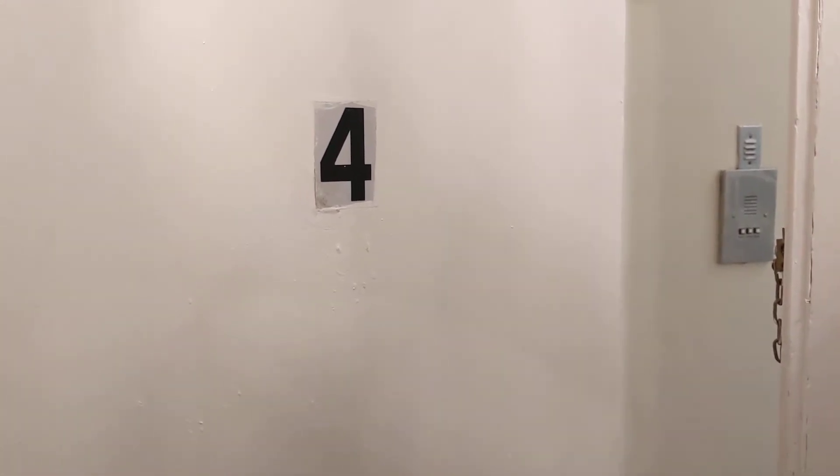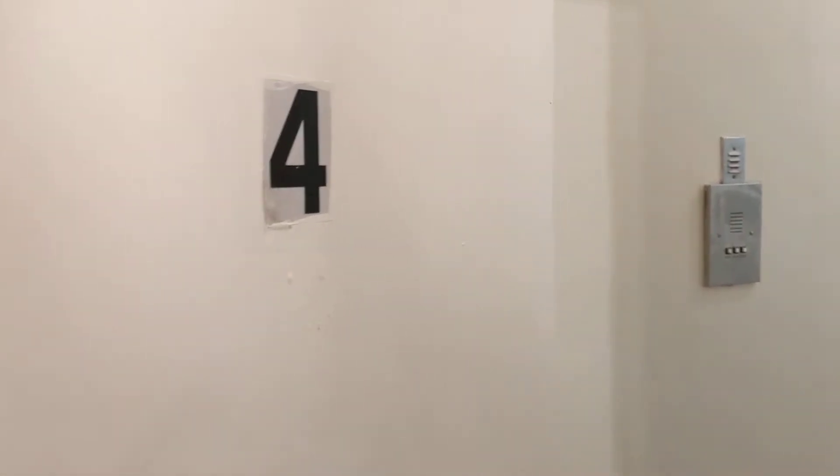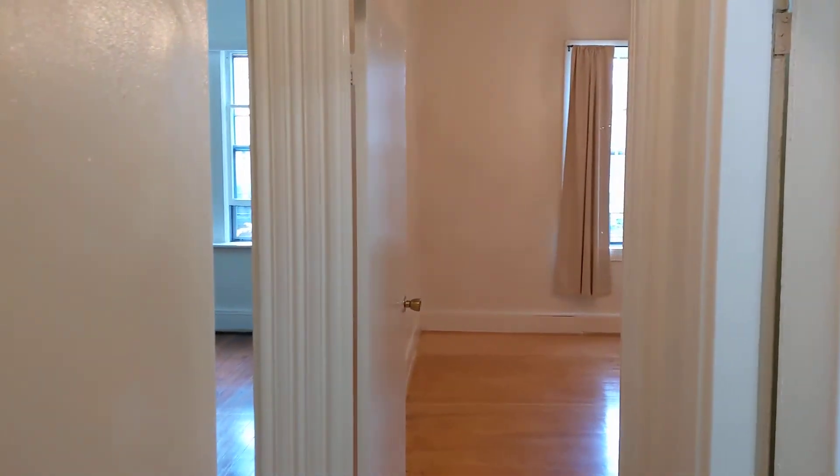This is a video tour of 32 Worcester Square, Unit 4. This is a one-bedroom apartment. You walk in the entry hallway — hardwood floors throughout, except for the bathroom and kitchen.